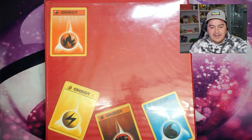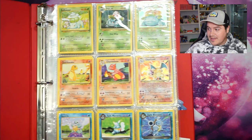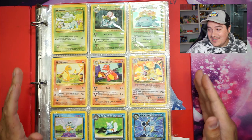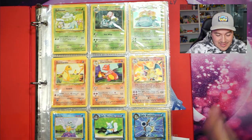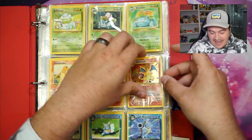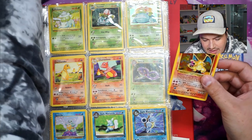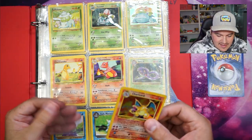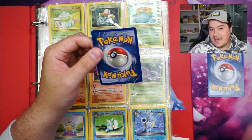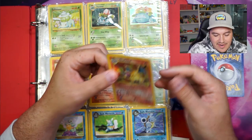Now we get to the exciting portion. The binder is organized by the Pokédex, so when you open it up you get the starters. And we have the base set Charizard. It's not in great condition, which is super unfortunate — however, it's a base set Charizard, and I do not have one. There's another card behind it. We're going to put it in a sleeve — we have a base set Charizard.